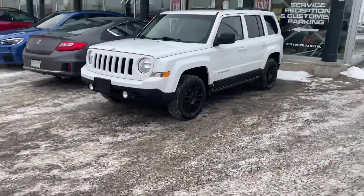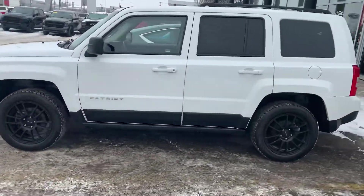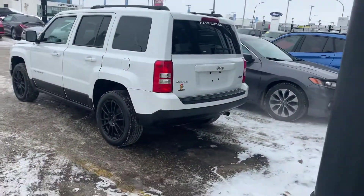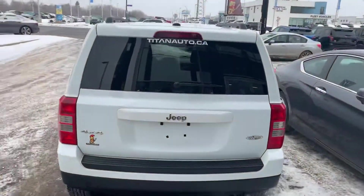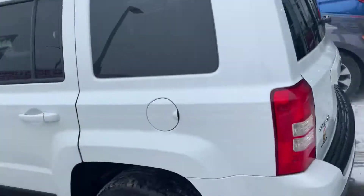Hey, it's Mike here from Titan Auto. Thanks for reaching out about this beautiful Patriot. This guy's a really well-equipped Patriot — aftermarket wheels which look great on this package. It is the High Altitude trim, so you get some of the nicer options while still not having an overpriced SUV. This guy is equipped with 4x4 for the wintertime.